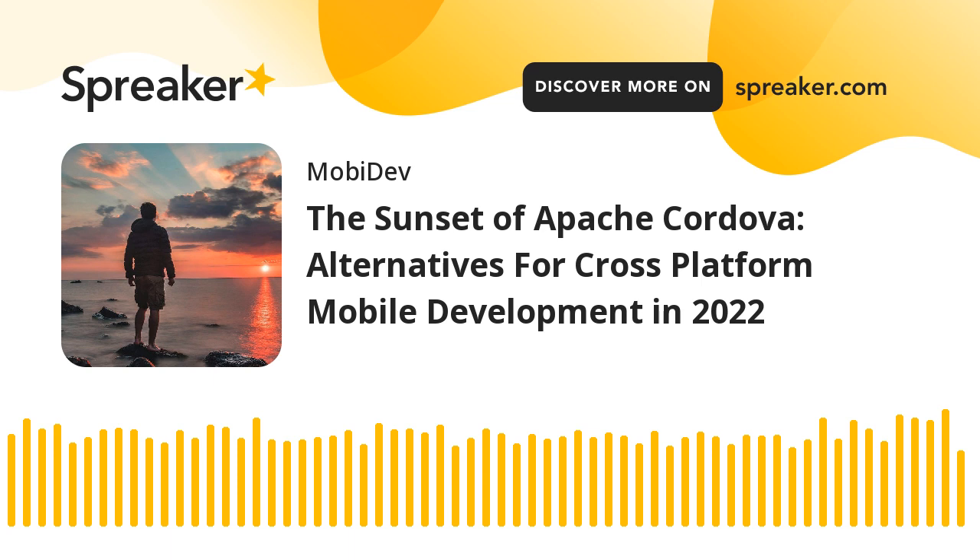They share their experience in machine learning, augmented reality, and other data science technologies. This and other episodes are posted as articles on MobyDev.biz. For more details, be sure to check them out.